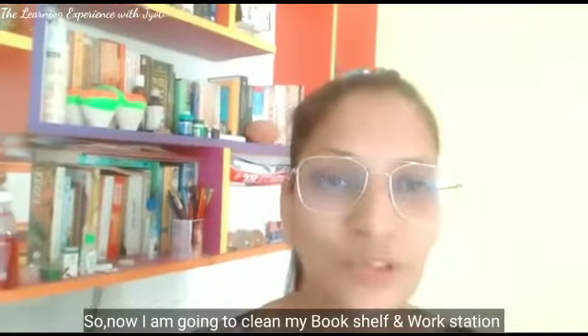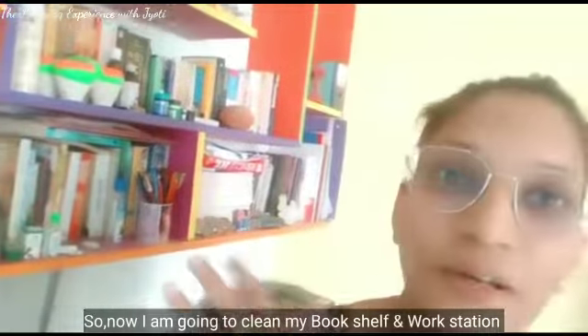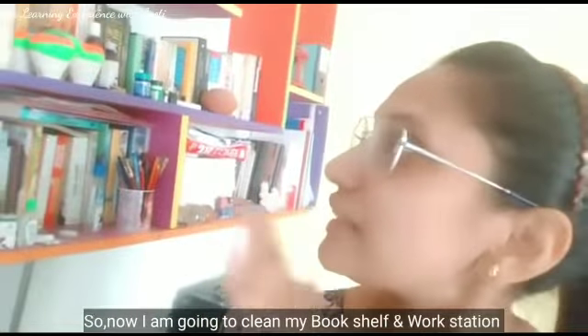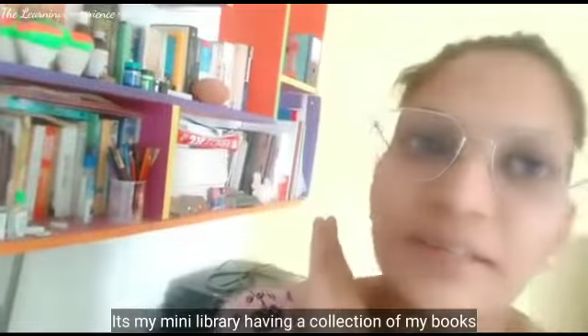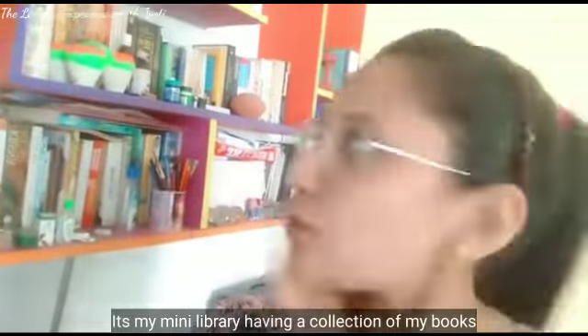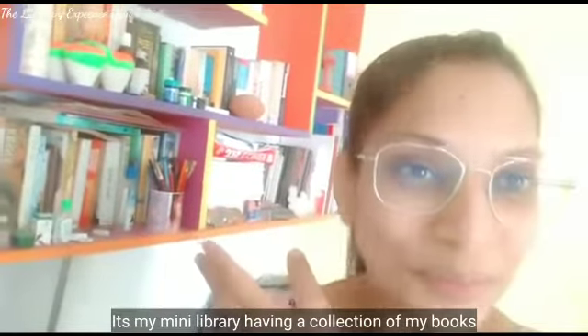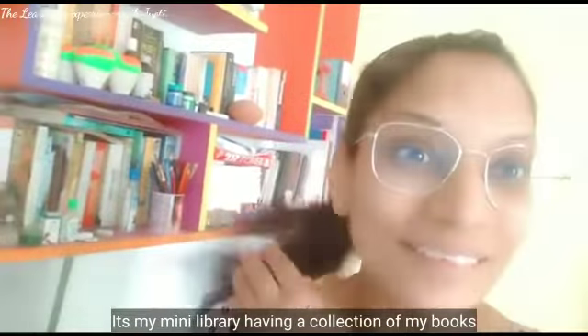So now I am going to clean this bookshelf and everything is done here. I have done everything where I am done, because I know that I have to clean this bookshelf. This is a collection of all my books that I am studying. I will make a good detailed video. So let's start!